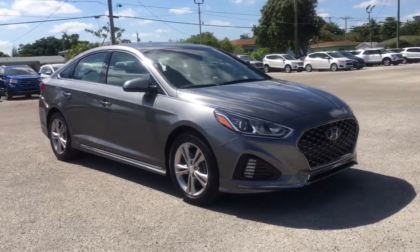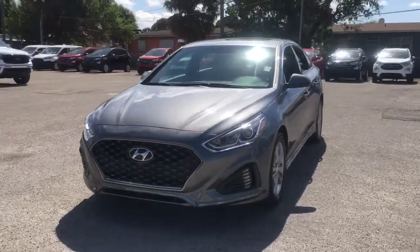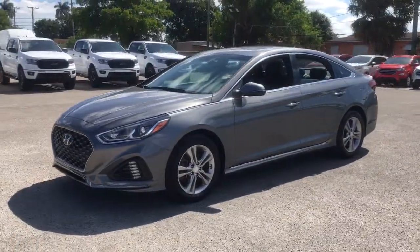You will be amazed by this 2018 Hyundai Sonata. With less than 20,000 miles on the odometer, this vehicle stands out from the rest.